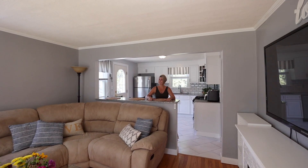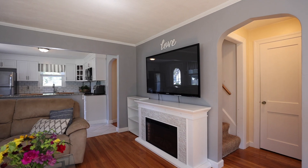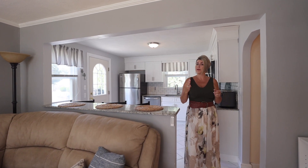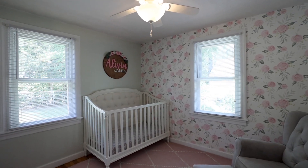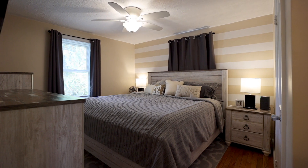A breakfast bar connects this versatile room that can either be used as a family room or extended dining room. The flexibility of the layout of this home, whether it's used as a 3 or 4 bedroom, lends to its attractiveness. Two first floor bedrooms with beautiful wood floors and a full updated bath complete the main level.